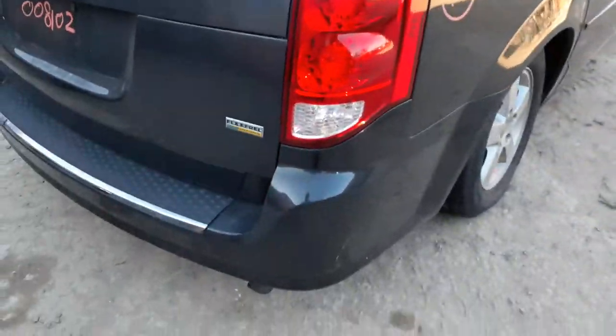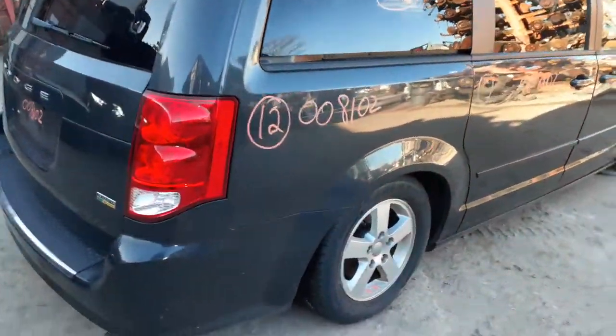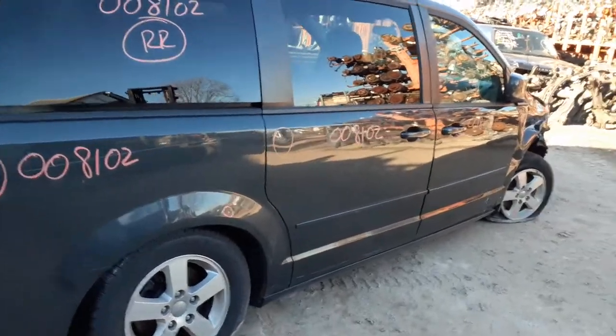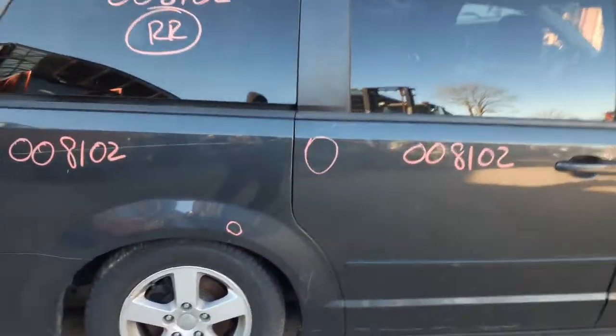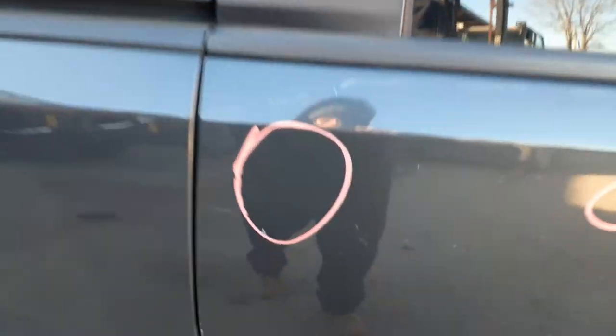You got a right rear tailgate. You got a right side quarter with a couple of dings. You got a right side power slider — it's got about a hail shot in it right there. Nothing really bad.